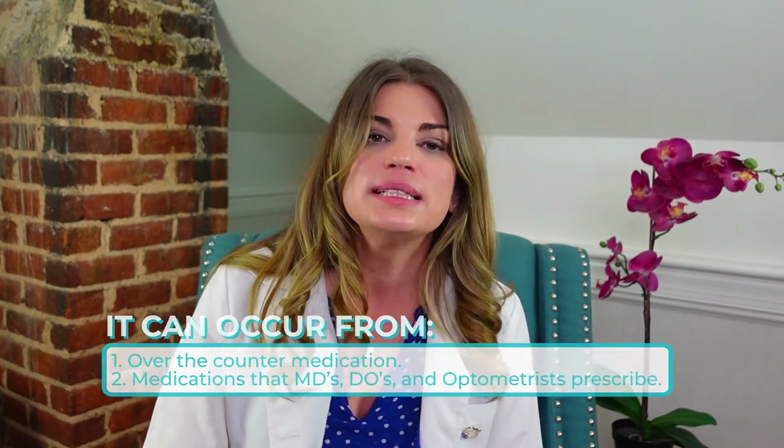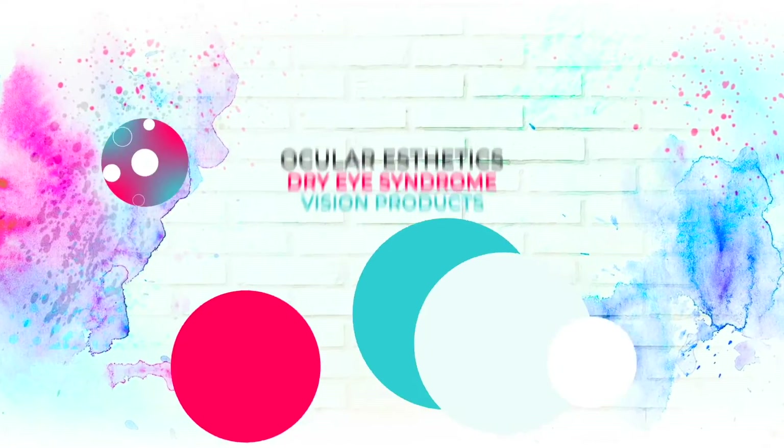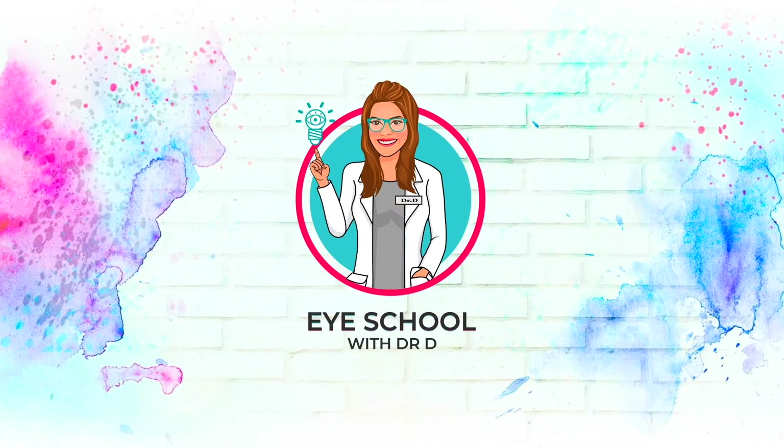Like antibiotics. Today we're going to talk about this serious disease and its effects on the eyes. Welcome back to Eye School with me, Dr. D, where I teach you about products and treatments related to dry eye syndrome and eye beauty so you can have healthy, beautiful, comfortable eyes.